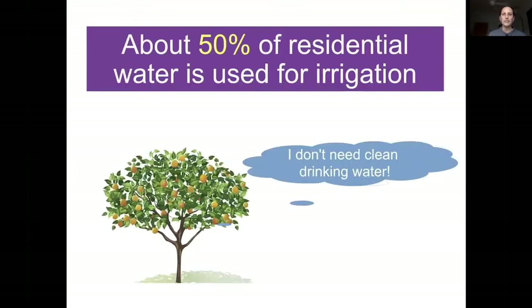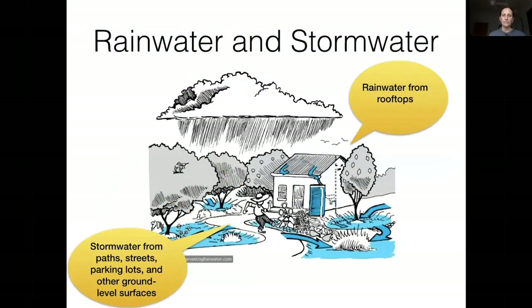We really don't need to be using our potable supply for everything. Plants don't need clean drinking water — they can be perfectly happy with other sources — but there are definitely things to know. We'll start with rainwater versus stormwater. There's a pop-up box on my screen I can't move, so if I pause, that is why.